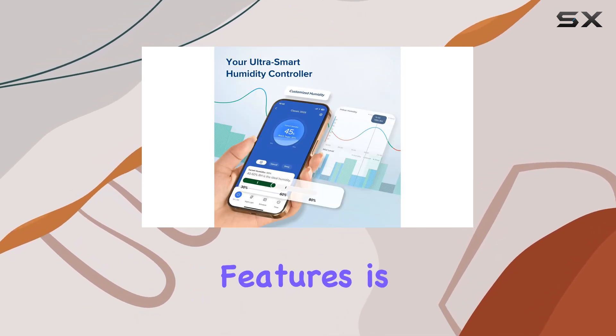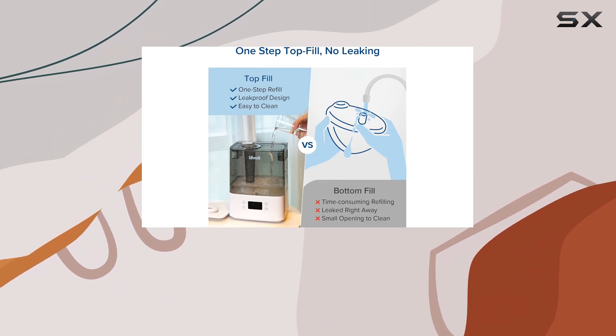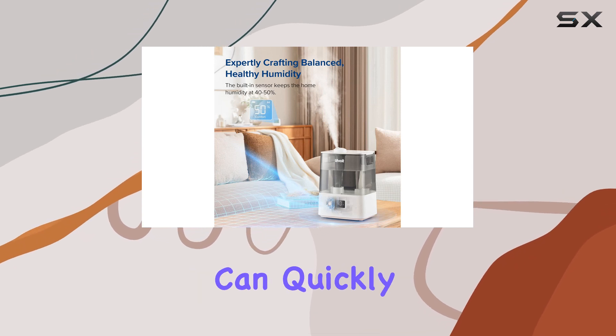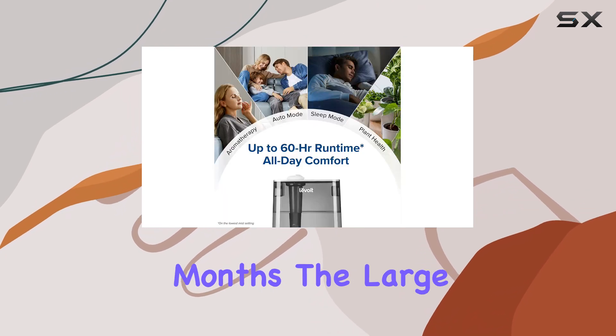One of the standout features is its rapid humidification, delivering four times faster moisture output compared to traditional humidifiers. This means you can quickly relieve dry skin and breathe easier, especially during those cold winter months.